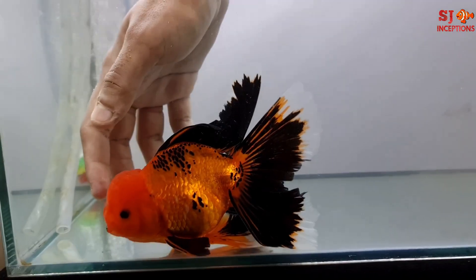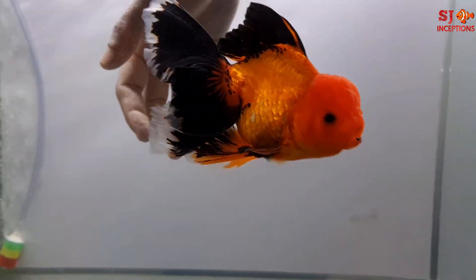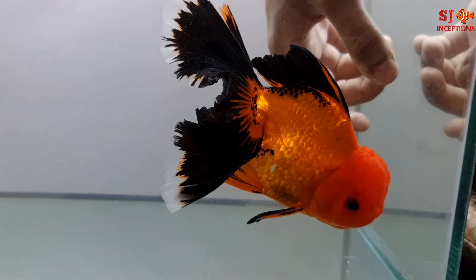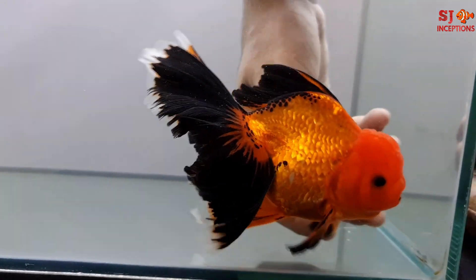If you like this video, do hit the thumbs up button. Thank you so much for watching. Happy Fish Keeping and have a wonderful day. We will see Goldfish House India's next shipment in the next video, and see which unique pattern goldfish we get to see.